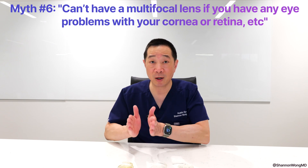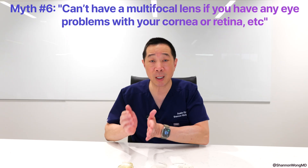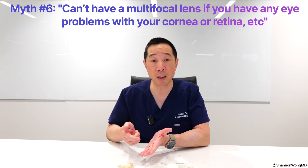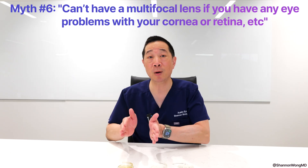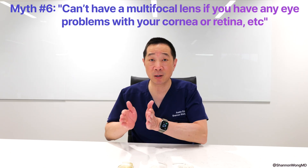10% of your final vision will be limited because you have a concurrent retina, cornea, or optic nerve problem, for example, that will prevent you from seeing your very best.